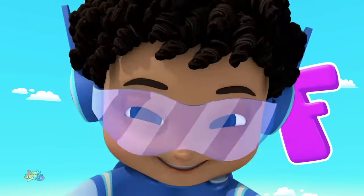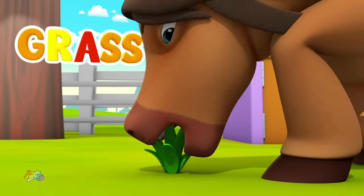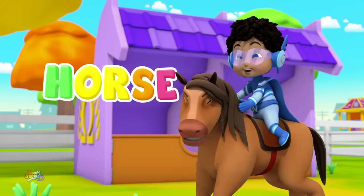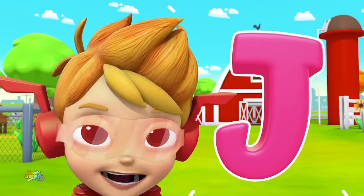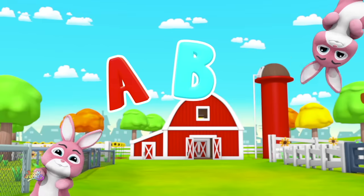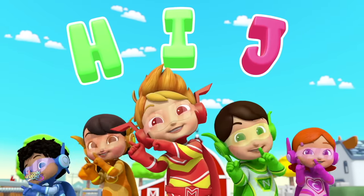F. Farm. G. Grass. H. Horse. I. Insect. And J is jumping jackrabbit! A, B, C, D, E, F, G, H, I, J! Woo!